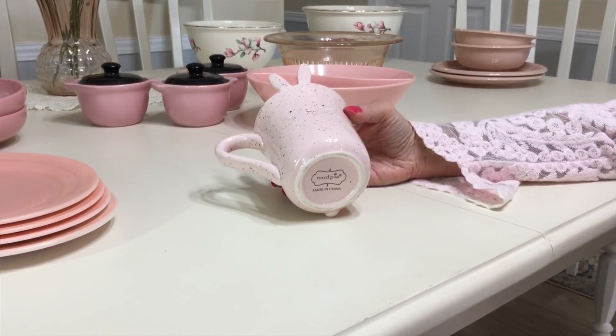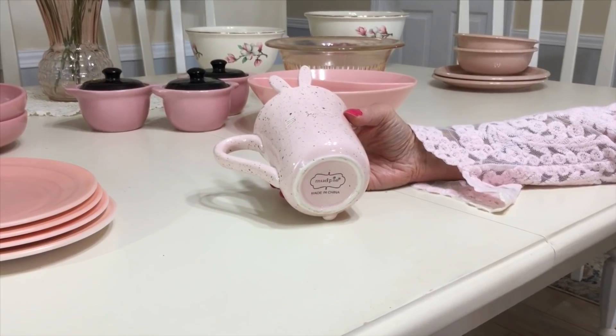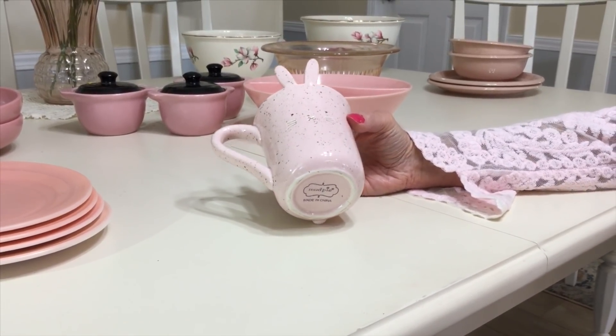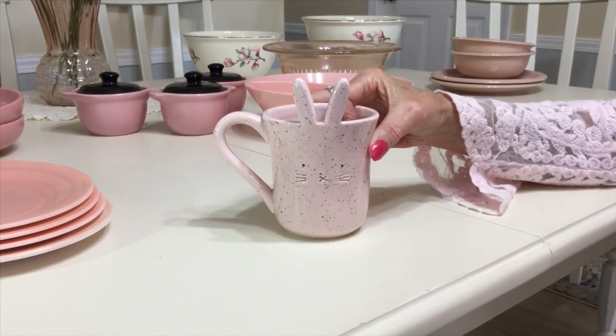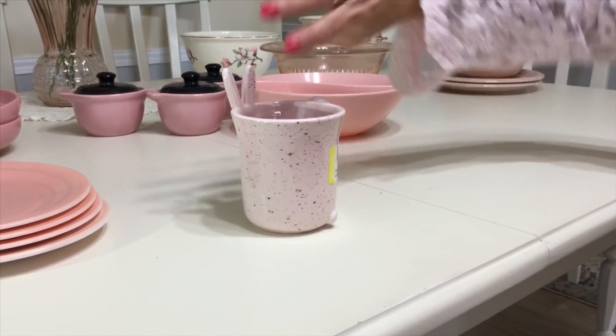Not really vintage, but really cute and great for Easter — and it's pink. I picked it up at the Goodwill for 99 cents. It was made by the Mud Pie Company. It's a 16-ounce bunny mug — or bunny ears mug as people refer to it. I don't think it's ever been used. It's just how cute it is.